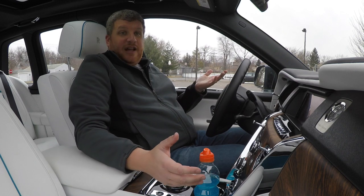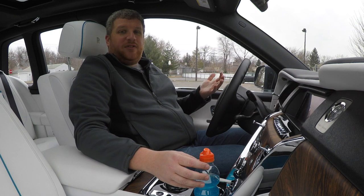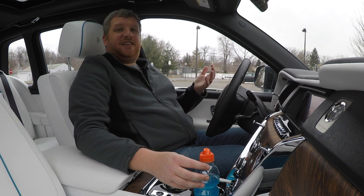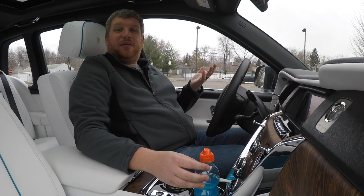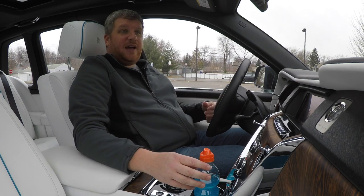So there you have it. The Rolls is pretty clearly superior, but this isn't an apples-to-apples comparison. The Cullinan is steak tartare, and the QX50 is a double-double from In-N-Out Burger. Both really, really good, but completely different things that do things in a very different way.